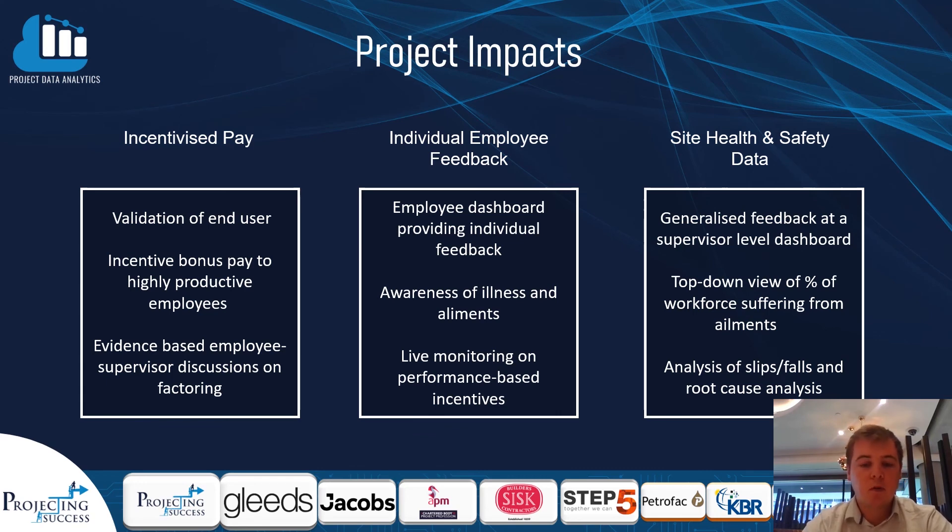We also look to improve individual employee feedback through personal dashboards, giving them awareness of illness, ailments, and live monitoring of performance-based incentives. Finally, with an overview of site health and safety data, we can bring together generalised feedback at supervisor level, giving them a clear understanding of why there are different levels of productivity on different days.